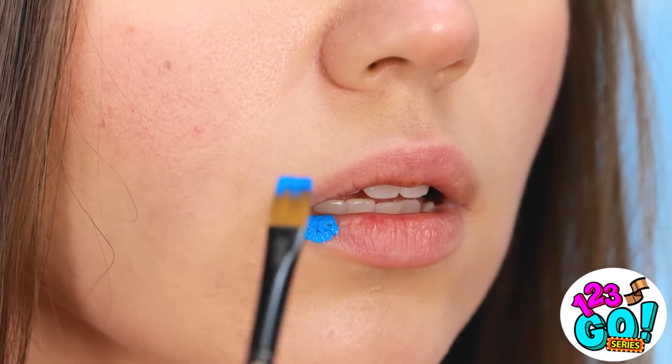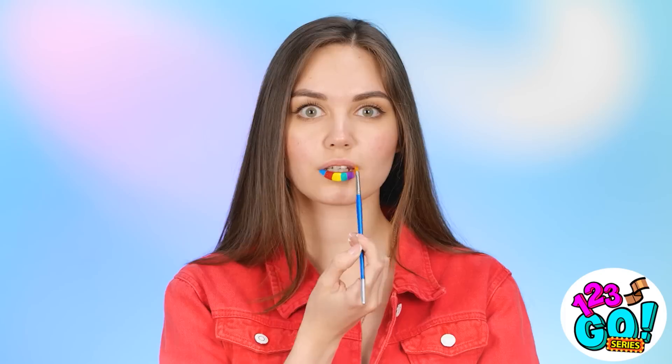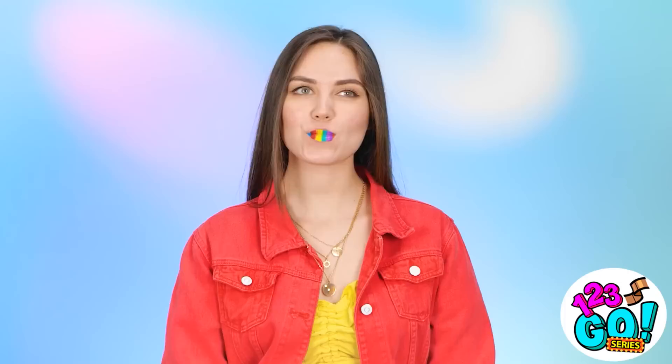I'm gonna enjoy this, and this is just what I need. No lipstick, no problem. I dip the brush in blue paint and then apply it to my lip. I'll do the same with different colors, working my way across to create a multicolored effect. The small paintbrush makes it easier to work with. Then I'll rub my lips together. It looks amazing! It's better than a boring shade of lipstick. It's like I kissed a rainbow!